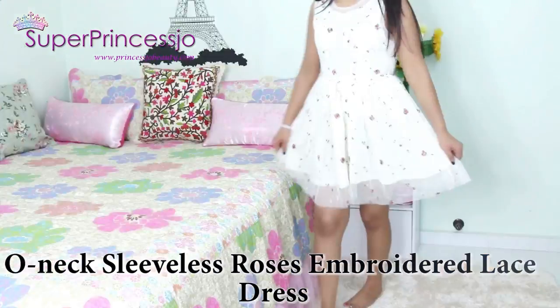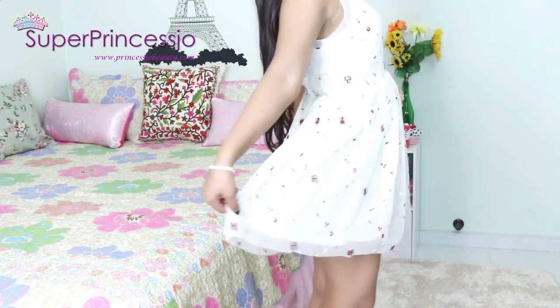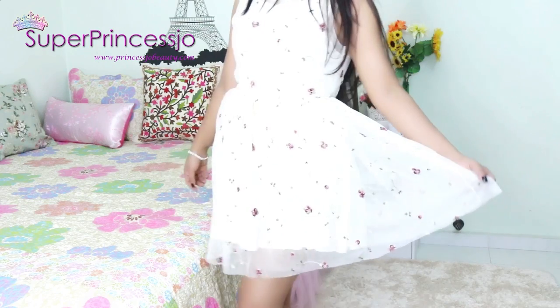This one is a netted chiffon light yellow dress and it is high waisted with elastic. It is also embroidered — actually it's embroidered a lot, with very nice embroidery all over the dress. It looks very pretty.